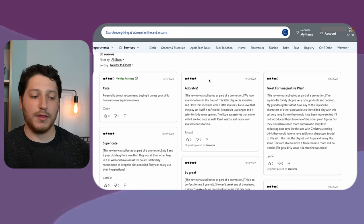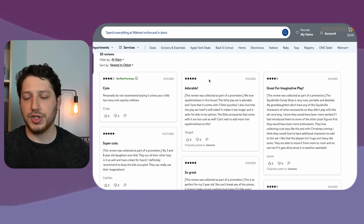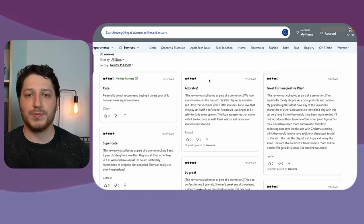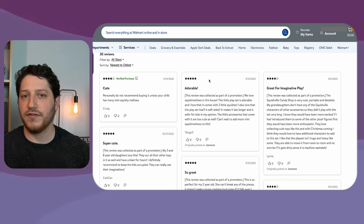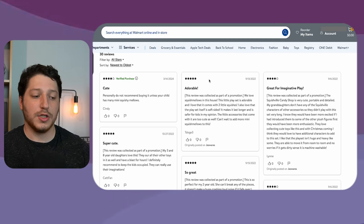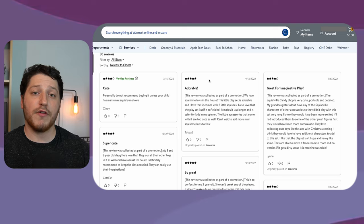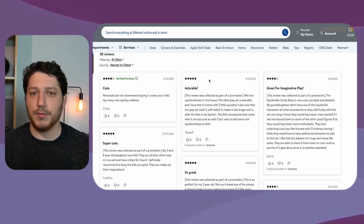I spread the estimated sales from when the review was left until the time I'm looking at it. This was left in March and I'm looking at it in July, so it's been roughly four months. That means this listing is selling probably around 25 times a month — I just divide the 100 by the time frame. So if there was a verified purchase within a 90-day time span, that's equal to roughly 33 sales per month.